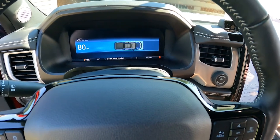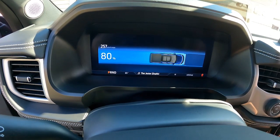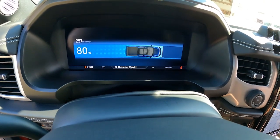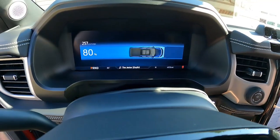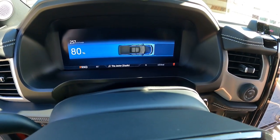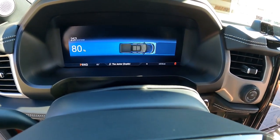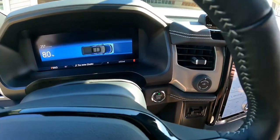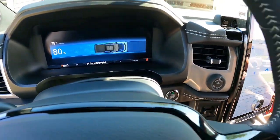We're going to start out at exactly 80 percent charge because from my understanding the Lightning will only fast charge at the accelerated rate up to 80 percent. So when we get to our charging station partway through our trip, we want to be able to replenish back up to 80 percent what we've used on the first leg. We're trying to not sit at the charging station any longer than we need to, based off what the manufacturer has provided.